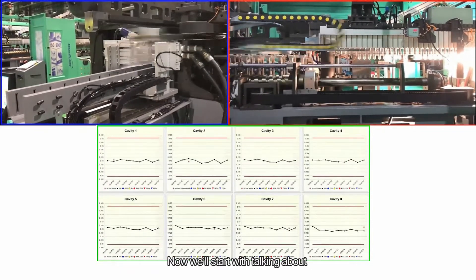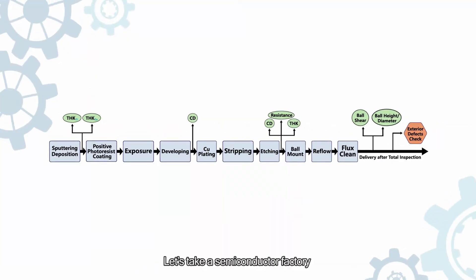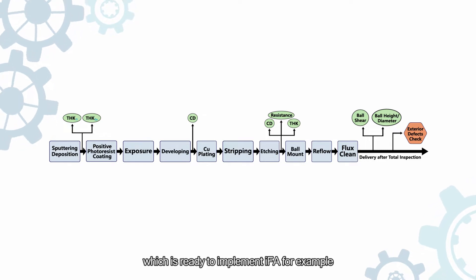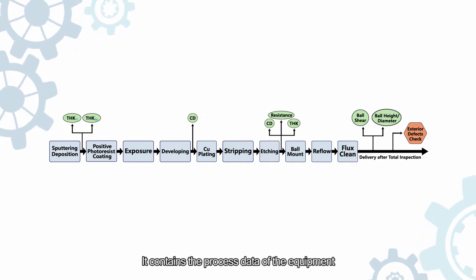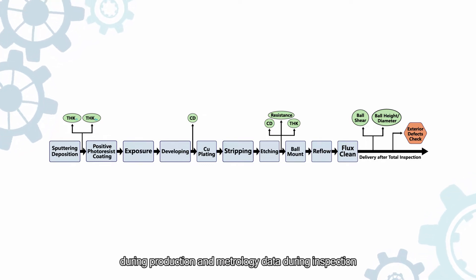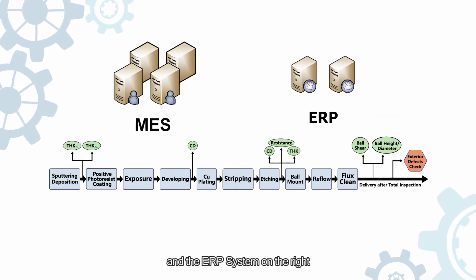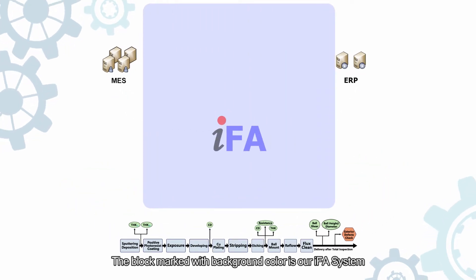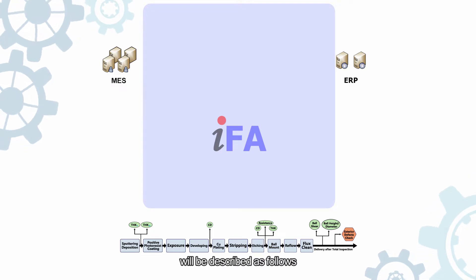Now we'll start talking about the operation flow of the cloud-based IFA system. Taking a semiconductor factory which is ready to implement IFA as an example, we can see the manufacturing process which contains the process data of the equipment during production and metrology data during inspection. On the left we have the existing MES system and the ERP system on the right. The block marked with background color is our IFA system.